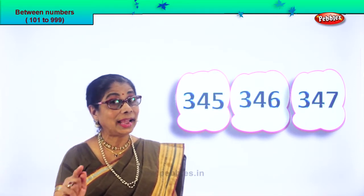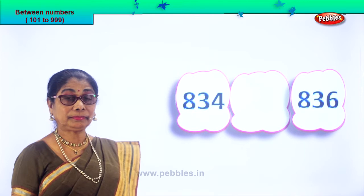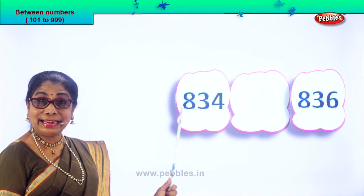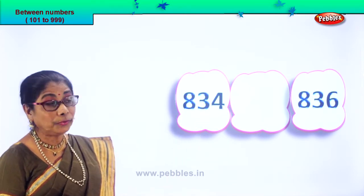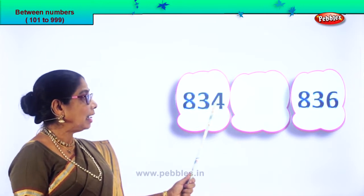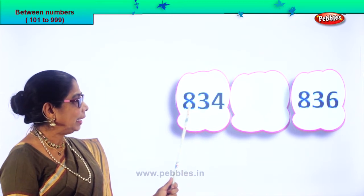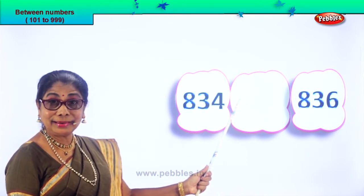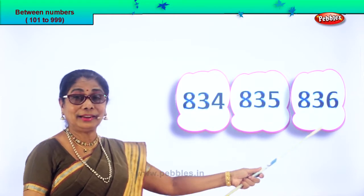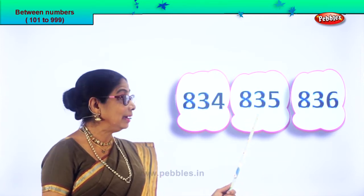Let's look at another set of numbers and you can guess the number that comes between. Read this number: 834 and over there 836. After 4 comes 5, after 34 comes 35. So you get 834, 835, 836. We found the between number as 835.